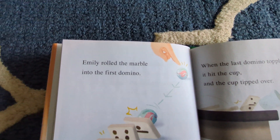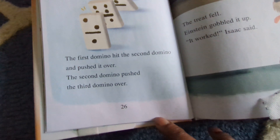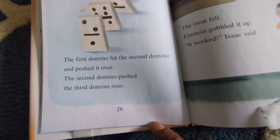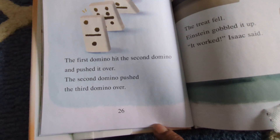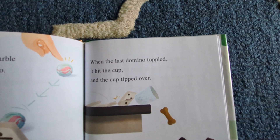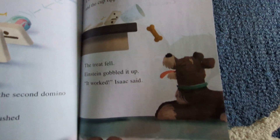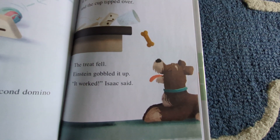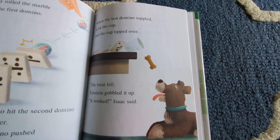Emily rolled the marble into the first domino. The first domino hit the second domino and pushed it over. The second domino pushed the third domino over. When the last domino toppled, it hit the cup, and the cup tipped over. The treat fell. Einstein gobbled it up. "It worked," Isaac said.